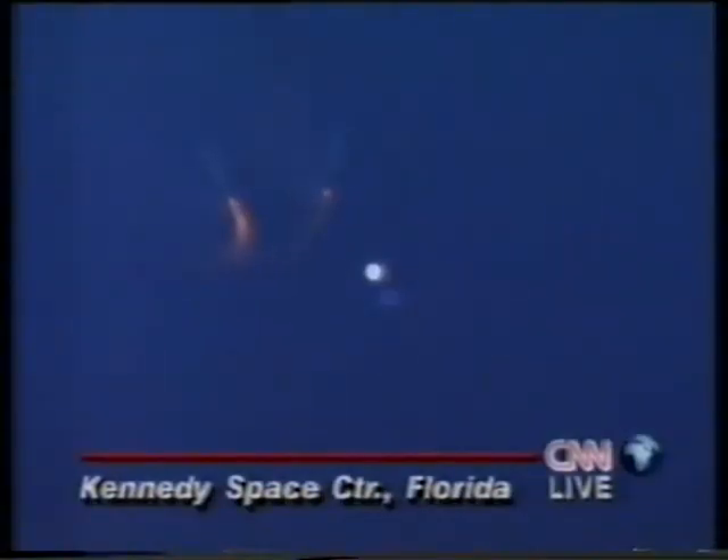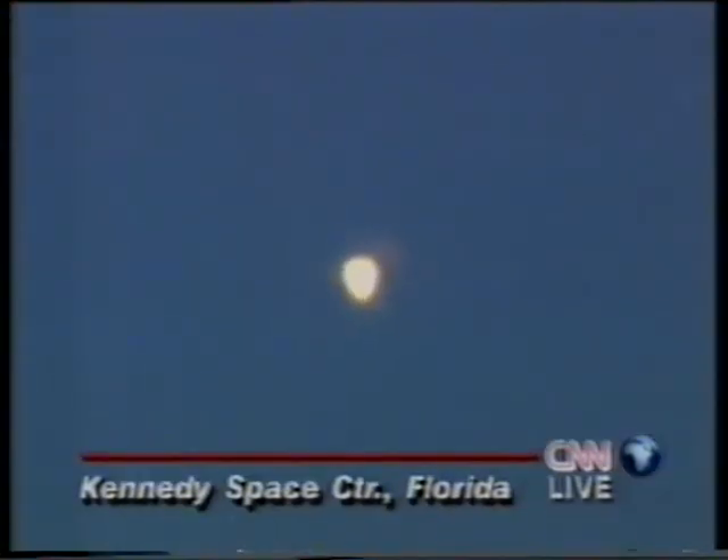Booster officer reports a good solid rocket booster separation. The propulsion officer here in Mission Control reports that the OMS assist maneuver is underway — performance nominal, good OMS assist. Columbia getting an additional lift to orbit and an engineering test to lift heavy payloads to the International Space Station.